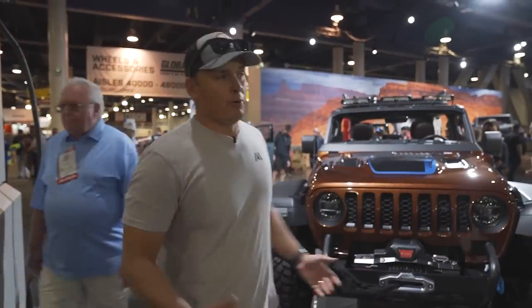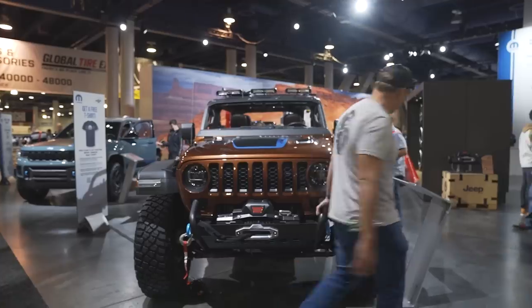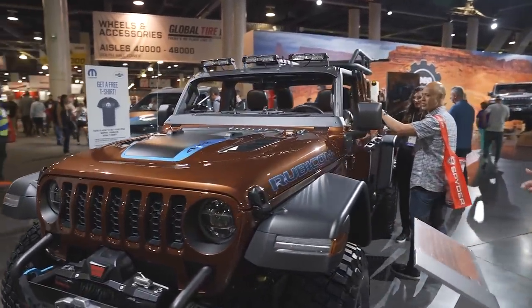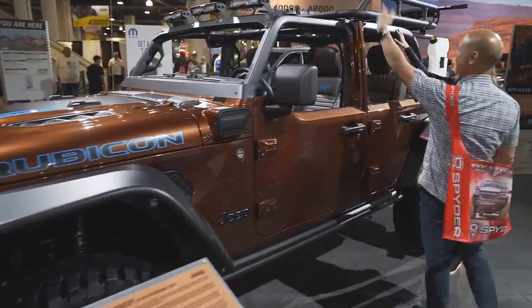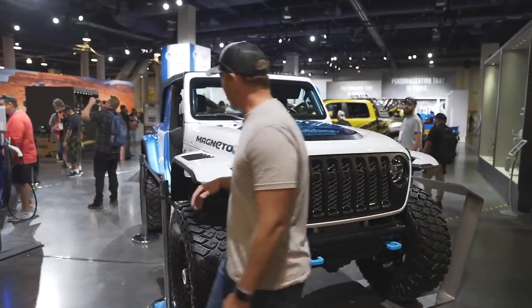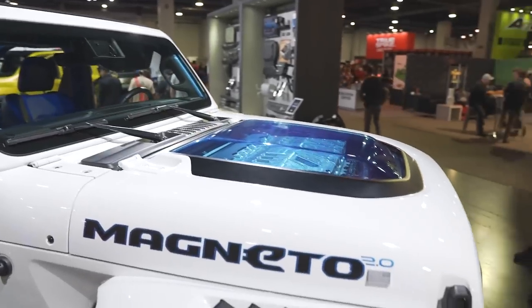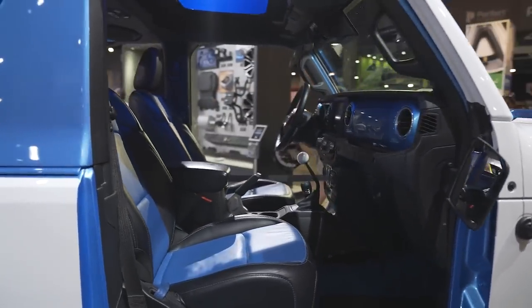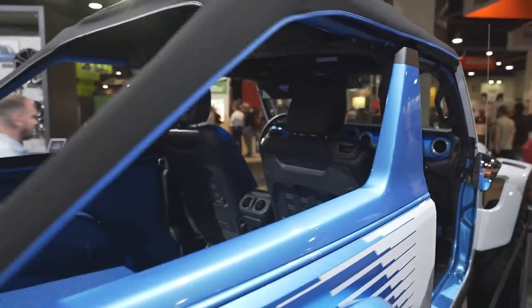There's a lot of Jeeps in the Mopar booth, so we're just going to run through each one. This one is a 4XE sitting on 37-inch tires - the Rubicon hybrid plug-in. This thing is pretty cool, it's a birdcage concept. Love the leather seats on it, I really like that color. And this is pretty cool - the Magneto 2.0, all-electric Jeep Wrangler two-door that is really stylish. You got the King Reservoir shocks on there.